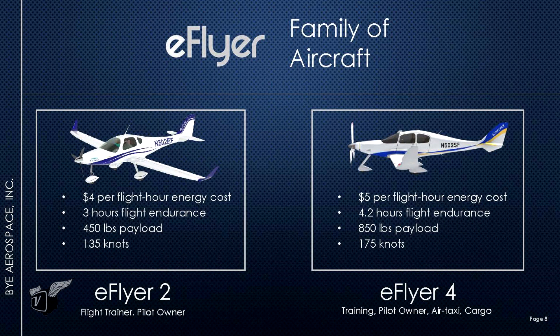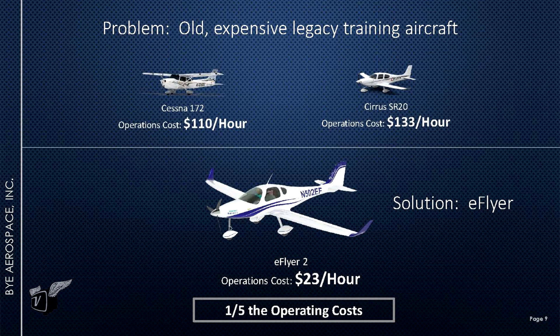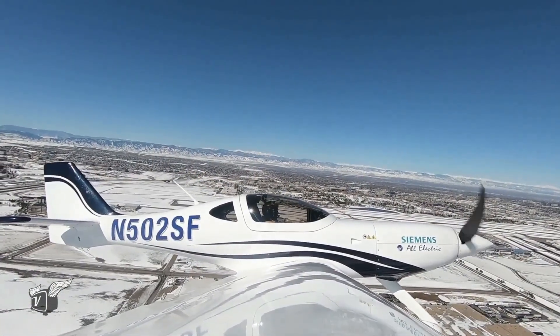The operating cost is much lower. If you look at energy alone, it's about four dollars of electric energy per flight hour as opposed to about fifty dollars of aviation gasoline per flight hour. If you count maintenance and support, it scales up to twenty-three dollars versus a hundred and ten dollars per flight hour for a legacy aircraft.